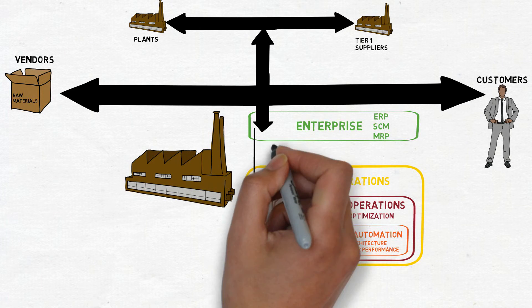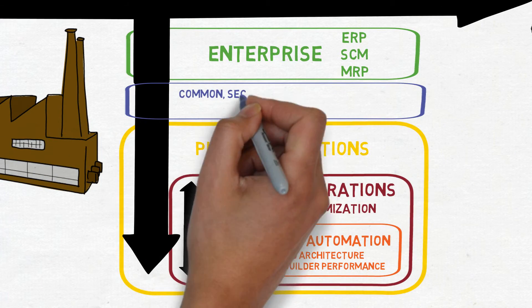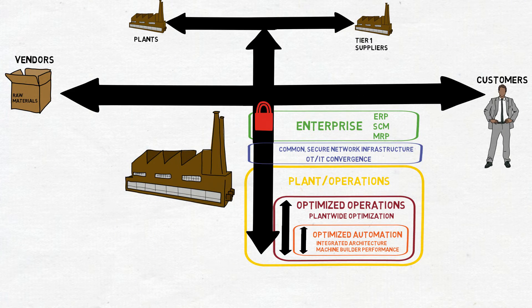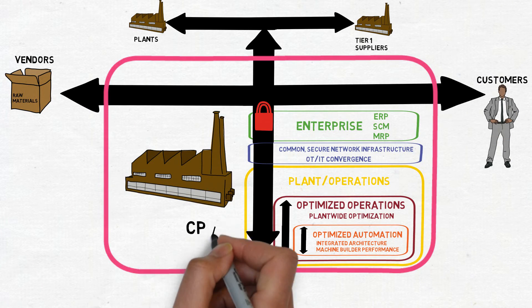To take advantage of the value of this data, customers have to link their ERP systems with production systems and plants. This is where the convergence between operations technology and information technology becomes important. Customers have to have that shared infrastructure to securely and reliably pass data between ERP systems and their operations systems. To help, we've partnered with Cisco Systems and developed the converged plant-wide Ethernet networks design and implementation guide to provide best practices and validated designs to integrate their ERP and plant operations.